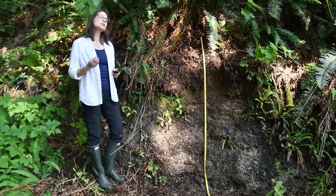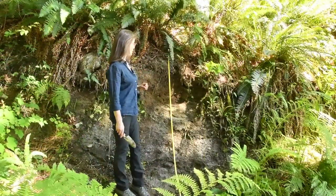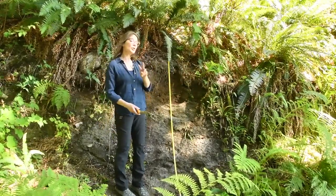But what's interesting about this site is the parent materials. They are fairly typical of much of BC — they are glacial till — but they occur in two sequences.